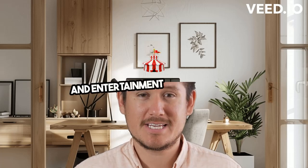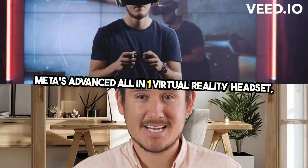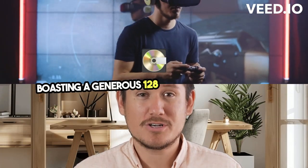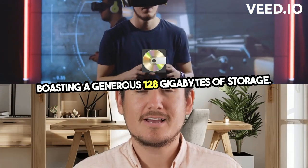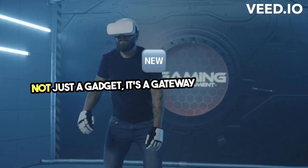Step into the future of immersive gaming and entertainment with the Quest 2 — Meta's advanced all-in-one virtual reality headset, boasting a generous 128GB of storage. Encased in an elegant white design, the Quest 2 is not just a gadget; it's a gateway to new worlds.